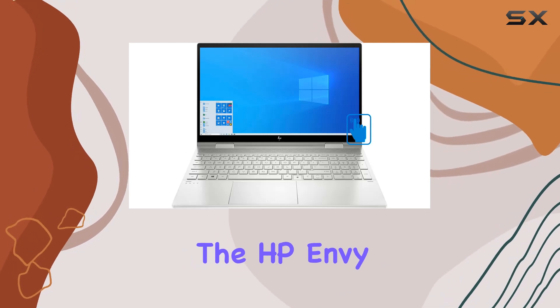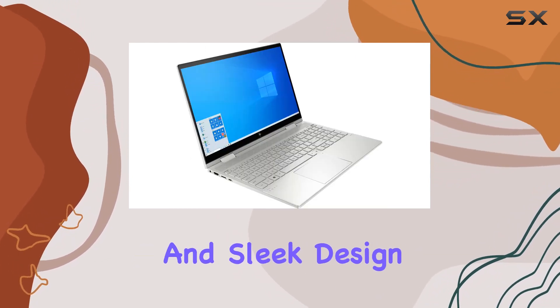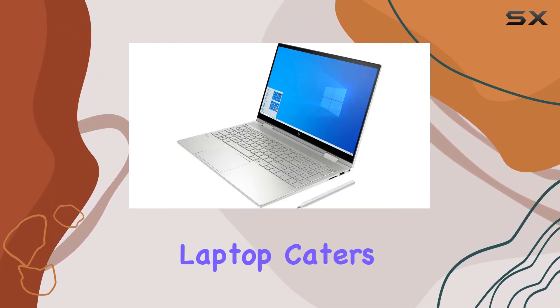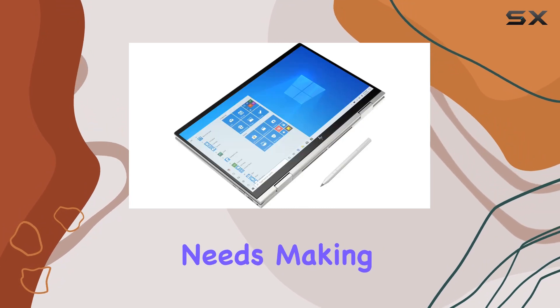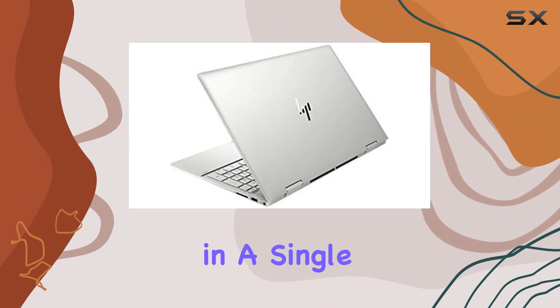Overall, the HP ENVY x360 15T impresses with its blend of power, versatility, and sleek design. Whether you're a professional, creative, or student, this laptop caters to your diverse needs, making it a worthy investment for those seeking performance and flexibility in a single device.